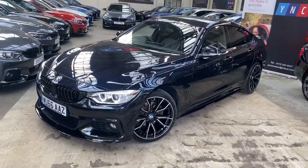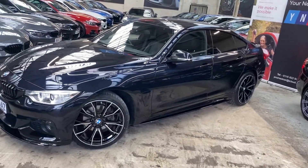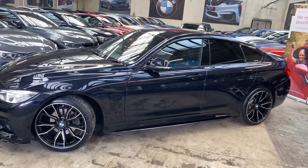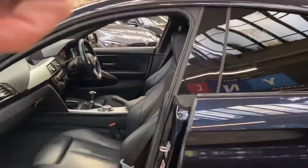At the front we've got the angel eye and xenon headlamps on this car, and down the side you can see how clean and tidy this car is. We've also got the gloss black sidebars and the performance decals. The car also comes with sun protection glazing on the rear windows.